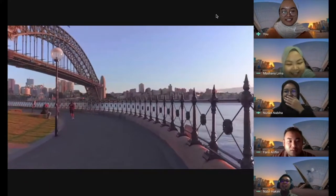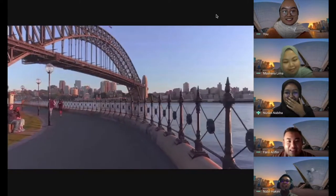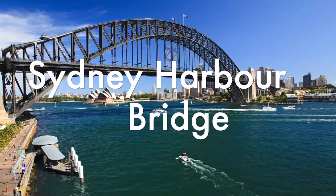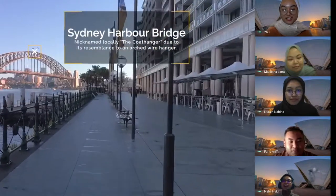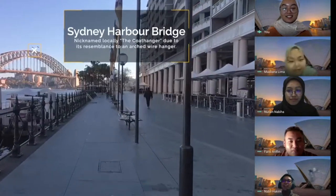Finally, we are here! Oh my God! Look at that! Guys, do you know that this is the Sydney Harbour Bridge? And it is the world's largest steel arch bridge.